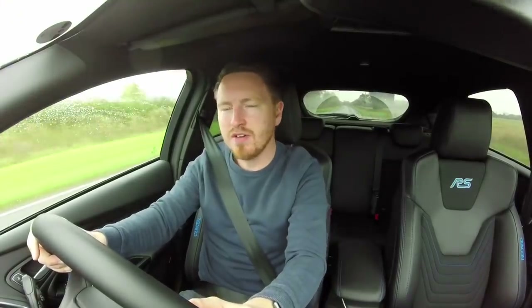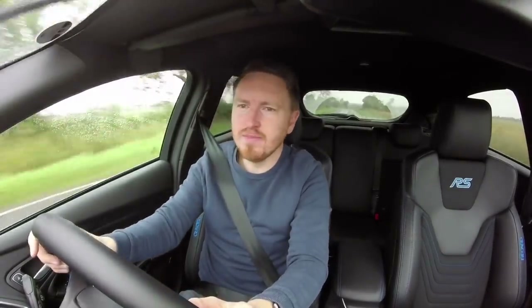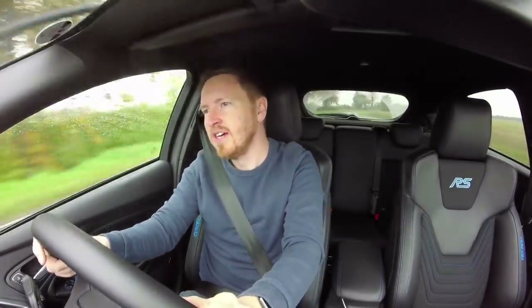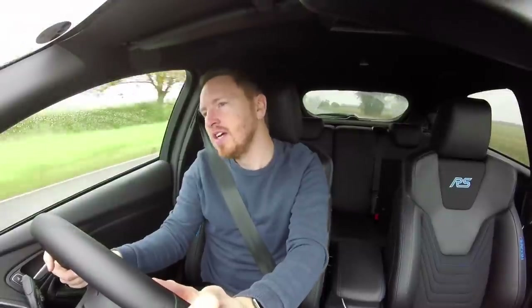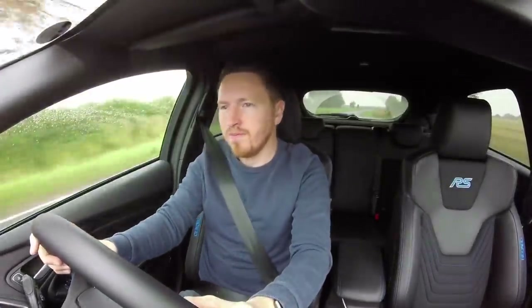Hi guys and welcome to CarFocused. It's a very damp day here in England, very miserable. I've got a cold but I thought I'd come out in the RS and for the first time do a proper review on this car. I've owned it for just over six months and covered just over 9,000 miles, so I think I'm quite qualified to give the car a full review, warts and all, and express what I really think about it.